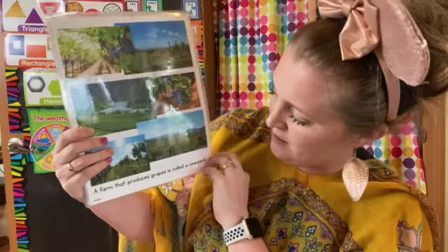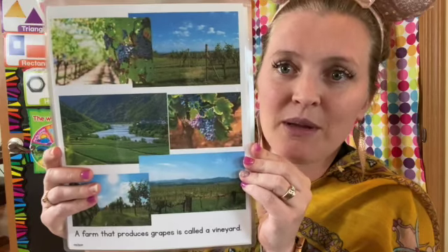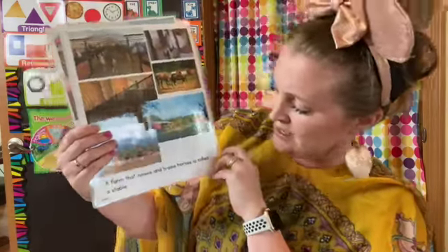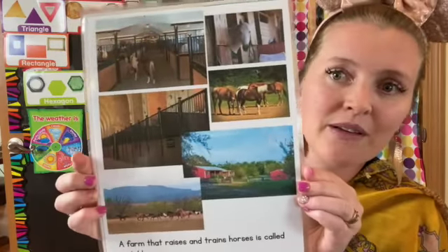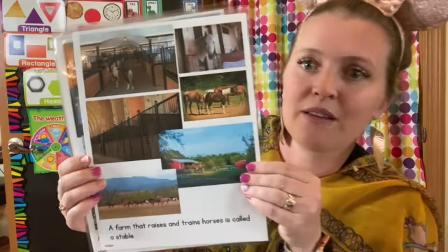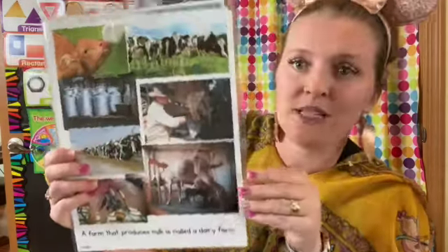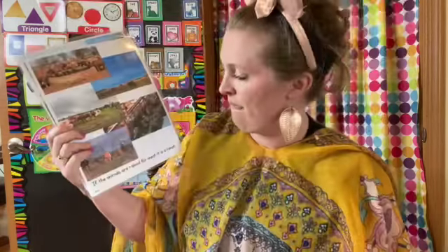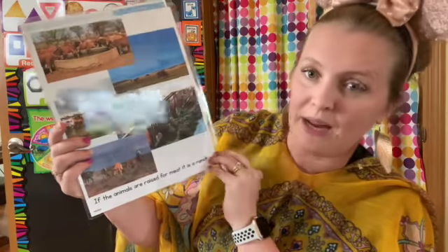A farm that produces grapes is called a vineyard. Look at all those yummy grapes. A farm that raises and trains horses is called a stable. A farm that produces milk is called a dairy farm. If the animals are raised for meat, it is a ranch.